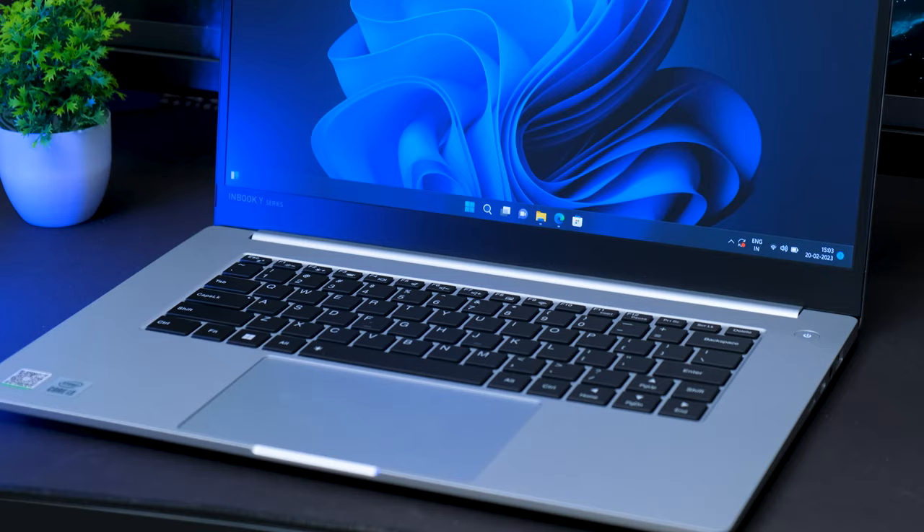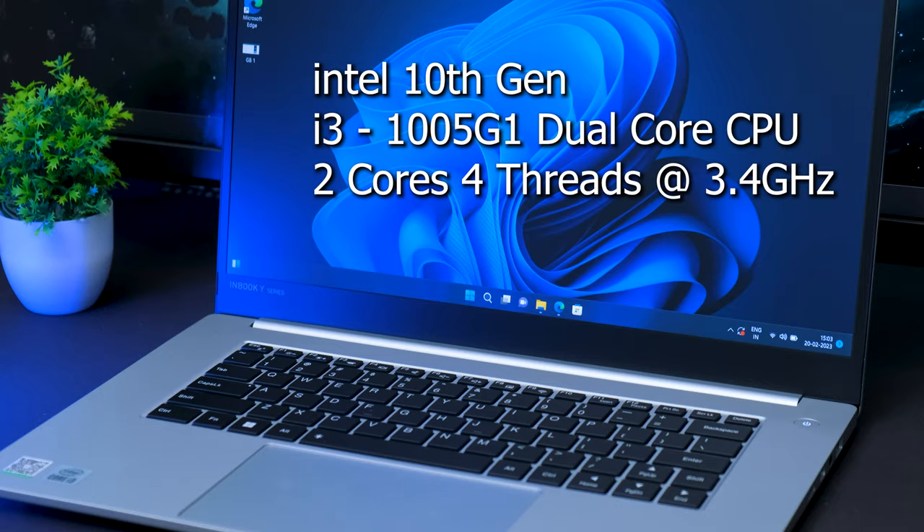Coming back to the topic, we'll be seeing if this Infinix 30,000 rupees laptop can actually play games. First, let me tell you about the hardware on board. It's an Intel 10th generation i3 CPU — a dual core CPU, two cores, four threads, with a max turbo of up to 3.4 GHz. The CPU itself is not that great at this price point. You can't expect 12th or 13th gen — not possible. If you want brand new gen Intel CPUs, the price will go around 45,000 rupees.